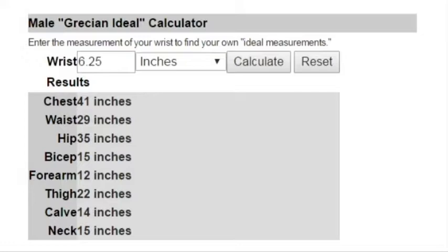My forearms are perfect according to this — 12 inches. My thighs are also perfect, 22. Calves are a little big, 16 inches instead of the ideal 14. And then my neck is 14 and a half.